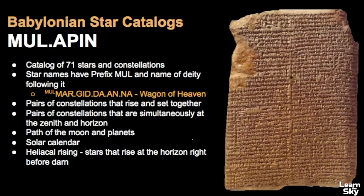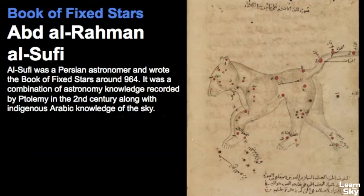Now let's briefly discuss some of the history and mythologies associated with Ursa Major. The first known record of this constellation was seen in the Babylonian star catalogs — a catalog of over 71 stars and constellations — which discussed pairs of constellations that rose and set together, the path of the moon and planets, a solar calendar, and information important for the timing of agricultural activities. We also see a depiction of Ursa Major in the Book of Fixed Stars, written by Al Sufi, a Persian astronomer, around 964. This was a combination of astronomy knowledge recorded by Ptolemy in the second century, along with indigenous Arabic knowledge of the sky.